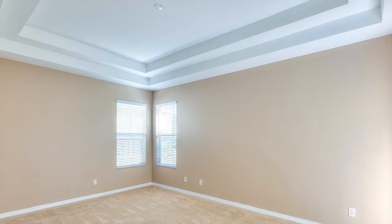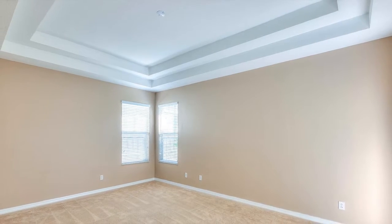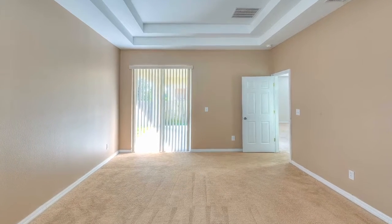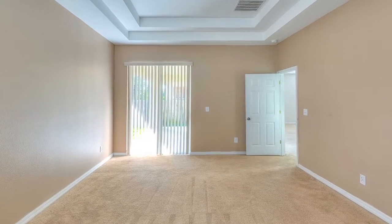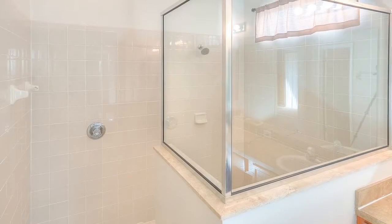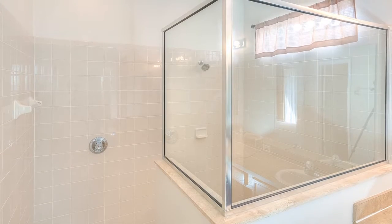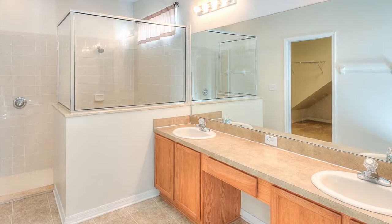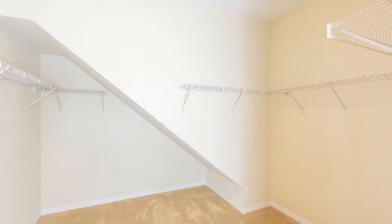The spacious 12 by 18 foot master bedroom is situated at the rear of the home and has access to the 9 by 20 foot covered lanai. The master bath offers a huge and sparkling clean walk-in tile shower, dual sinks, wood cabinets, and a large walk-in closet.